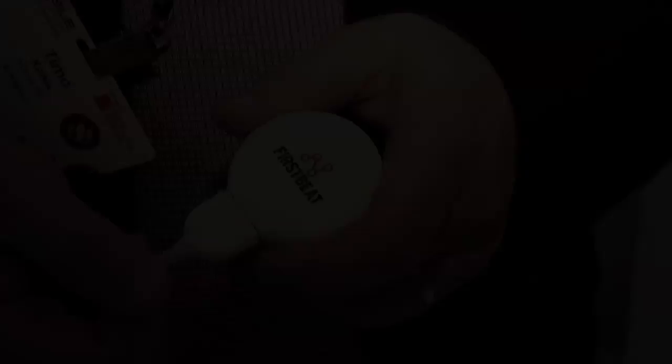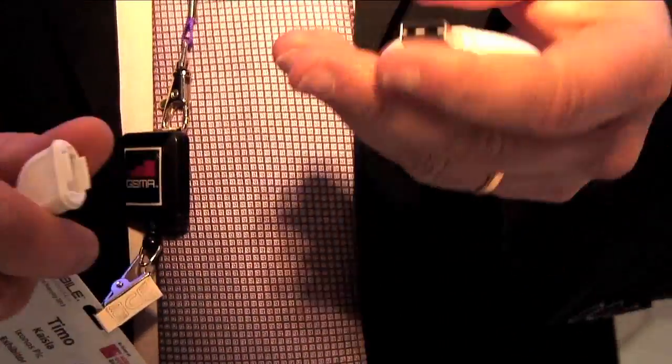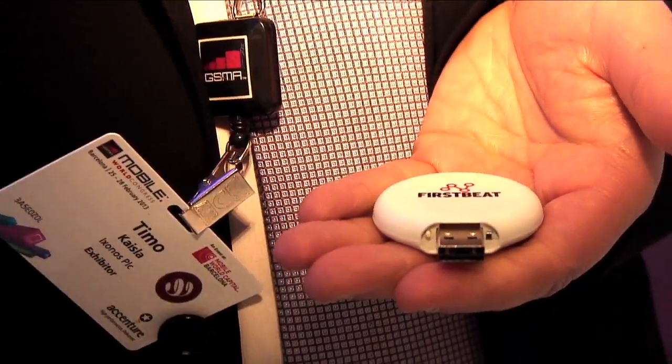We were able to increase the memory usage by a factor of 100 with our design capabilities. On top of that, we designed a totally new interface so that it's faster for anybody who has done sports.